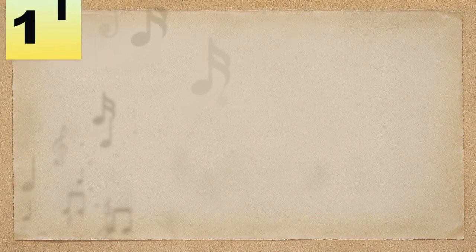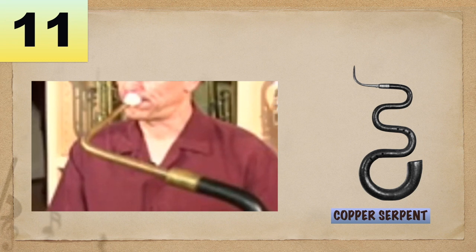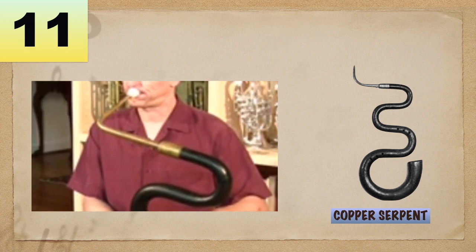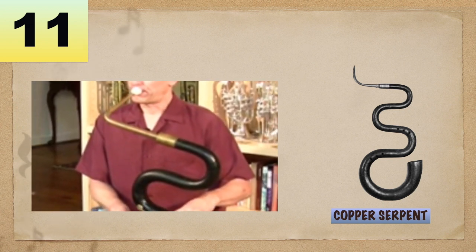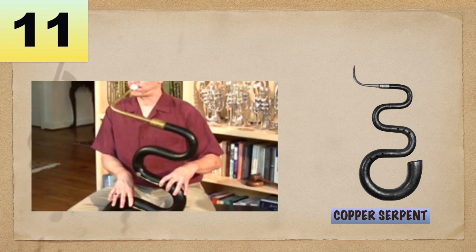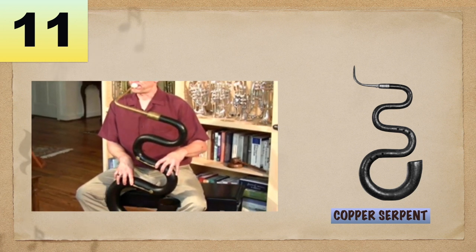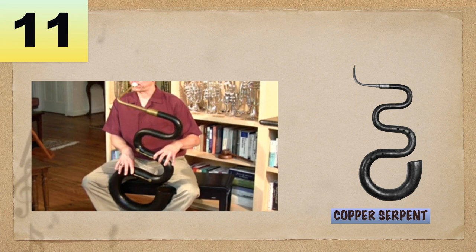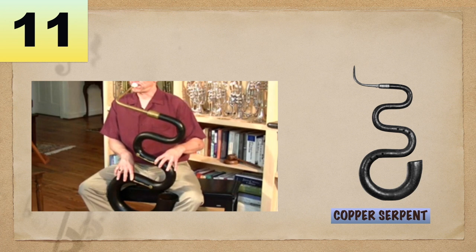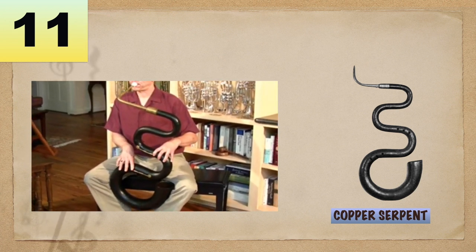Number 11: Copper Serpent. An instrument which is said to be an ancestor of the tuba. It is a low-pitched brass instrument having a trombone-like mouthpiece and tone holes, sometimes with keys, like a woodwind instrument. It was called a copper serpent because of its long conical bore bent like the shape of a snake. This was originated from France.